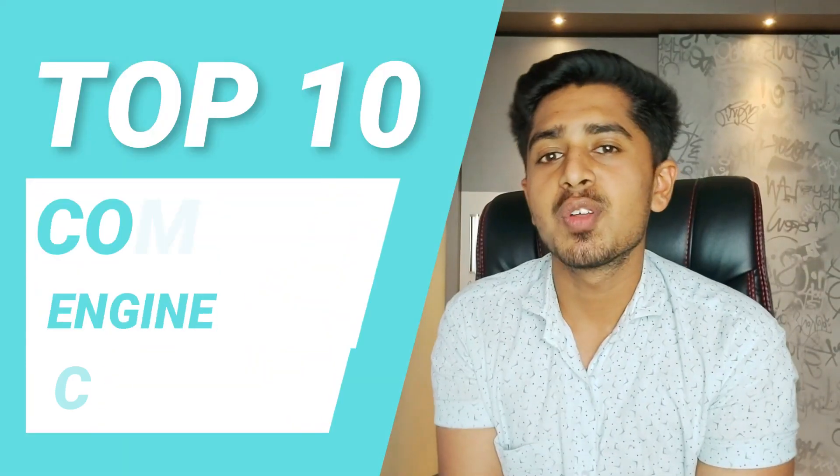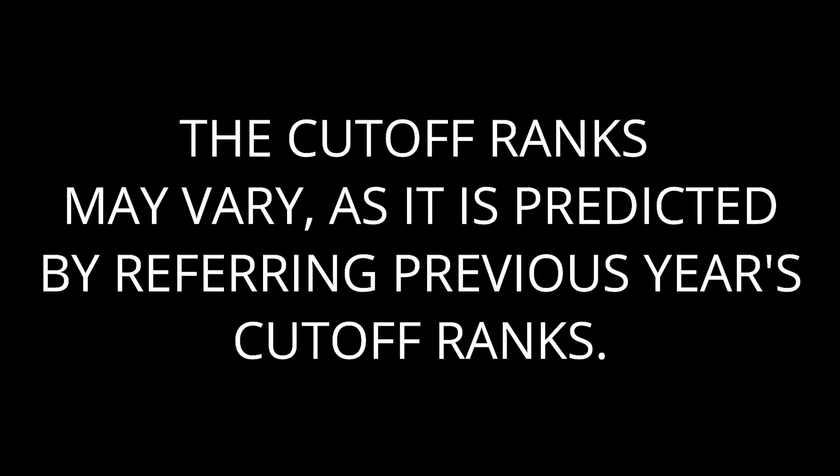Hey guys, welcome back. Today we shall have a look at the top 10 engineering colleges under COMEDK. I have listed the colleges based on their NIRF ranking and other rankings like QS, and also based on the grades given to the colleges, their faculties, intake, placements, and the cutoff rankings. We shall also look at the minimum rank required to get into a particular college in Karnataka, focusing on top branches like CSE and ECE. By the end of the video I have discussed a bit about the fees, so make sure you watch the complete video.